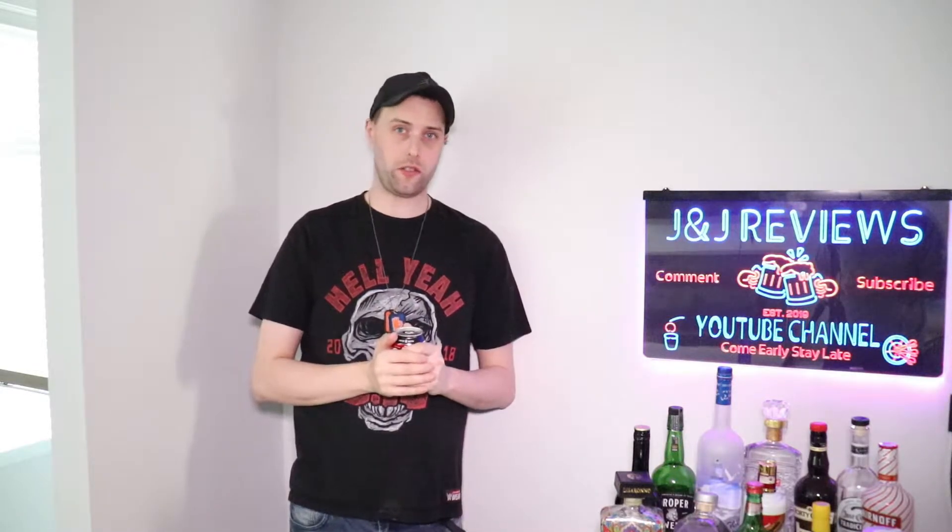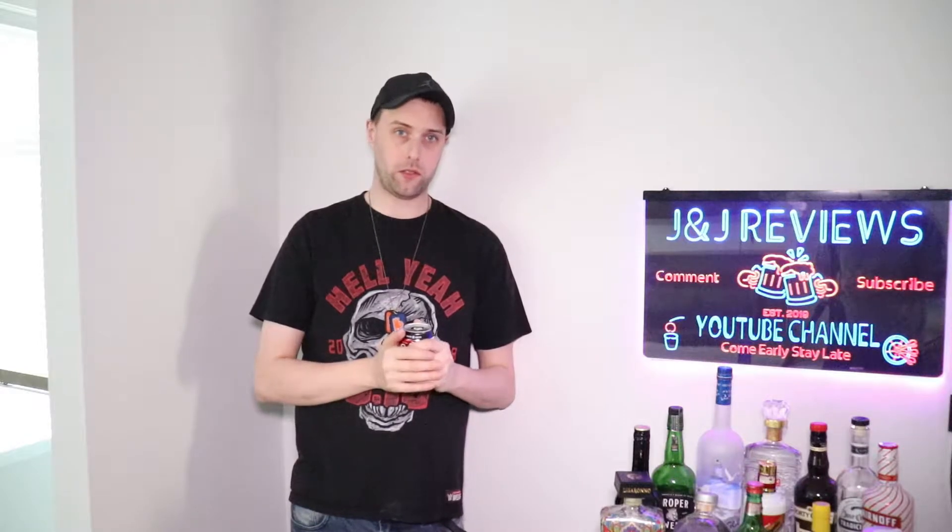Hey guys, it's James from JJ Reviews here. A lot of you guys have been asking about the game room, so I thought I'd give you a tour since we all seem to be quarantined in our houses due to this virus that's going around. So yeah, follow me and we'll go.